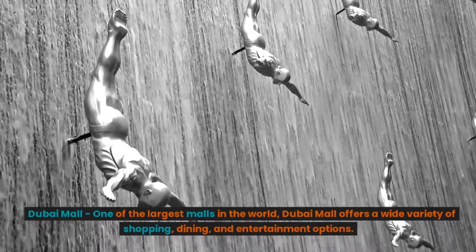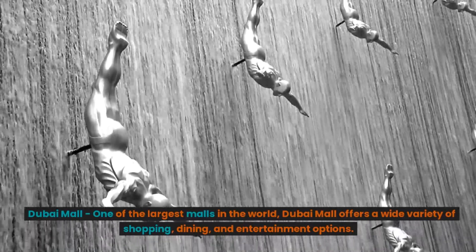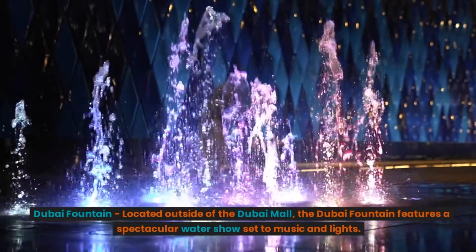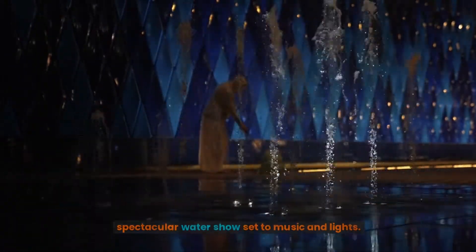Dubai Mall. One of the largest malls in the world, Dubai Mall offers a wide variety of shopping, dining, and entertainment options. Dubai Fountain, located outside of the Dubai Mall, features a spectacular water show set to music and lights.